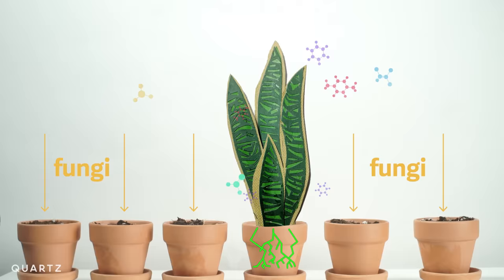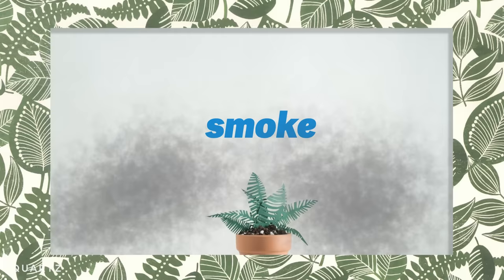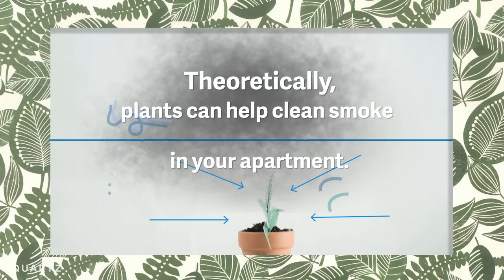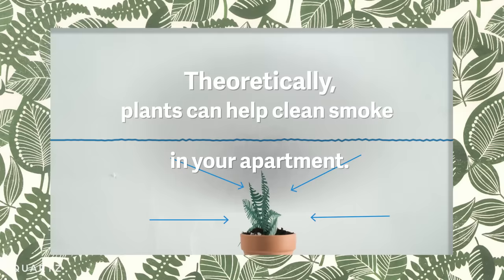So what about things like smoke that might be in your apartment via cigarettes or other types of smoke? "I would say they take up stuff in the atmosphere. So theoretically they should take up any kind of smoke that's in your apartment in a certain sense. I don't really know, but I think if one did those tests, probably one would find some positive correlation with that."